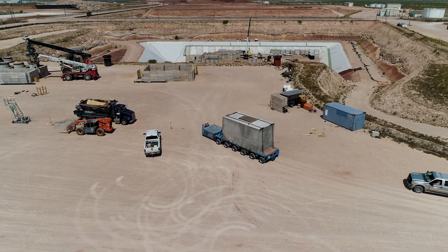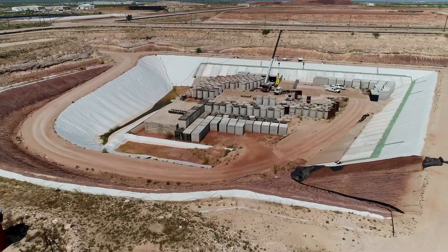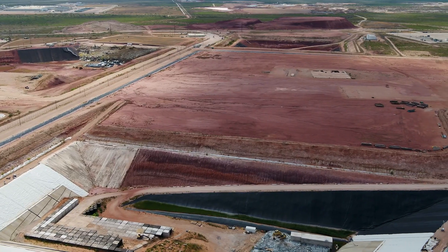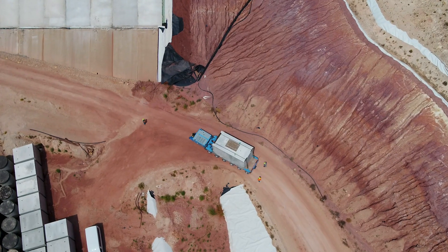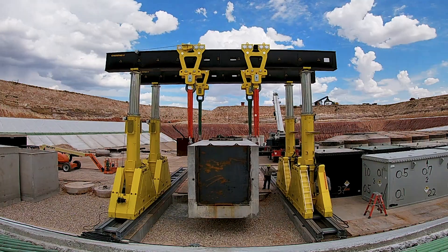The team at WCS is experienced in all aspects of rad waste disposal, and their unique disposal site sits on a 600-foot thick ridge of near-impermeable red bed clay — a secure final disposal.